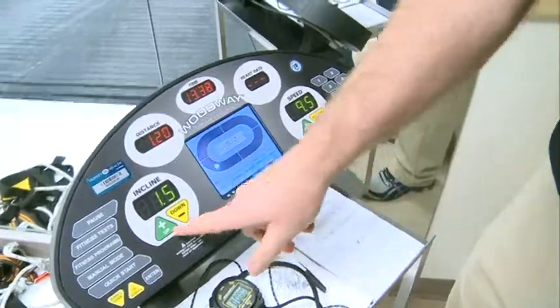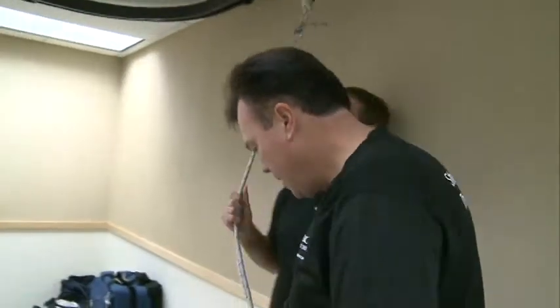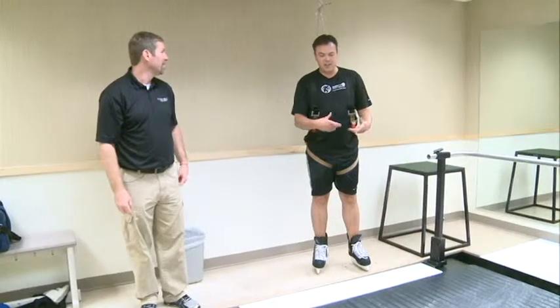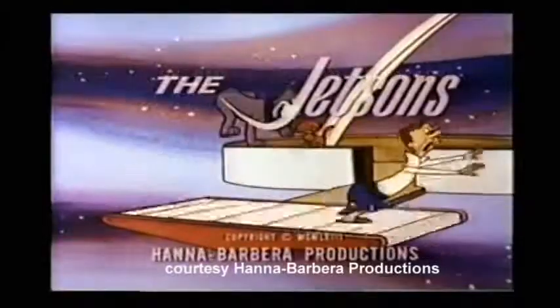To help demonstrate the treadmill, they brought in — well, a guy who isn't exactly known for his hockey ability — WZZM13's Brent Dashcroft. Brent joked, 'You're not going to George Jetson me, are you?' to which Mark replied, 'No, we're going to go slow.' That's why Brent was wearing a safety harness.